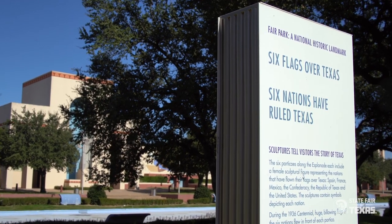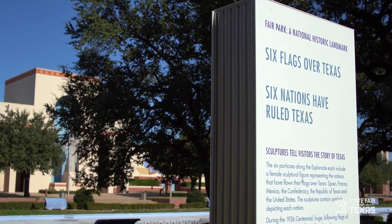Spain, France, Mexico, the Republic of Texas, the United States, and the Confederacy are the Six Flags — and that whole idea of the Six Flags originated in Fair Park on the Esplanade in 1936.